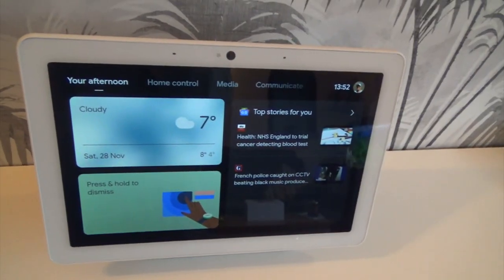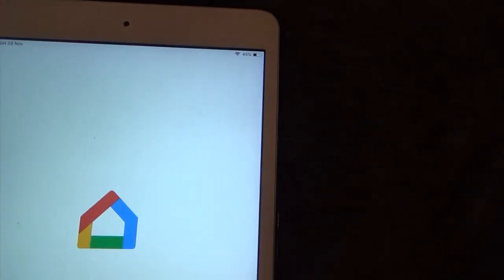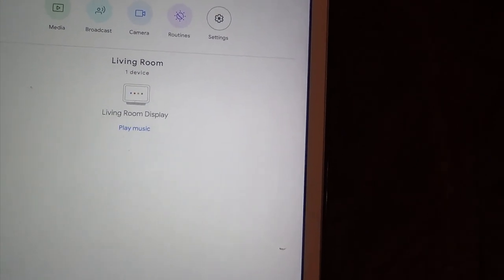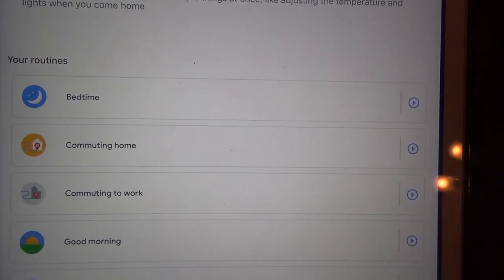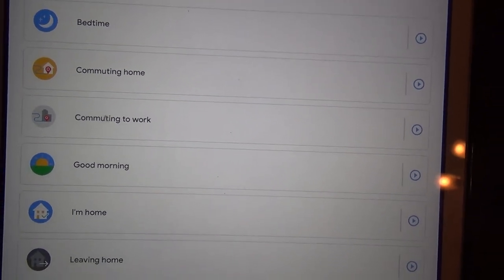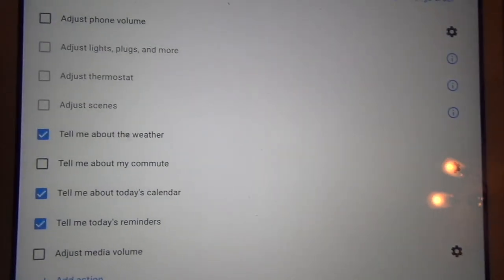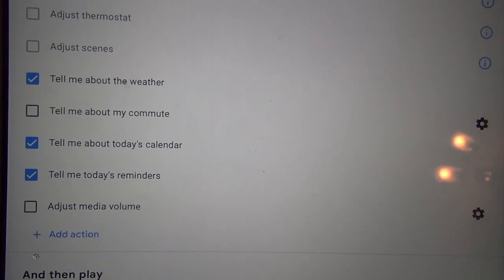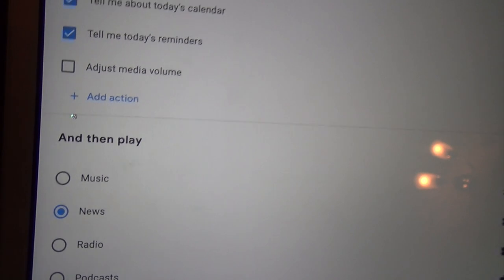It's called Google Home. So we've got this app on the iPad. These are all the things you can do — you can set up routines: a bedtime routine, a commuting home routine, a good morning routine, etc. For instance, a good morning routine is: the assistant will tell me about the weather, tell me about today's calendar, tell me about today's reminders, and then play news. So you can set it to play the radio or the news, or whatever you want to do.